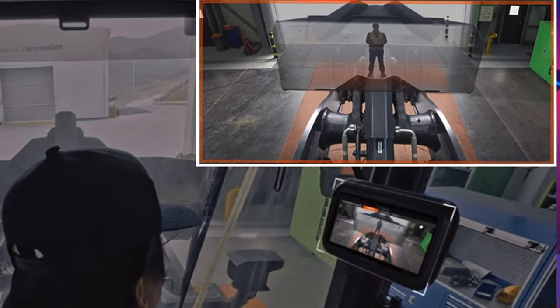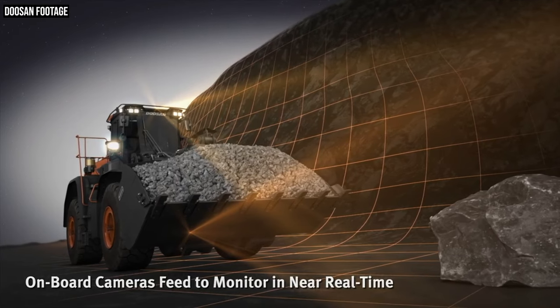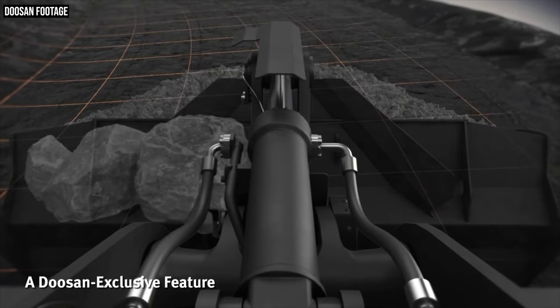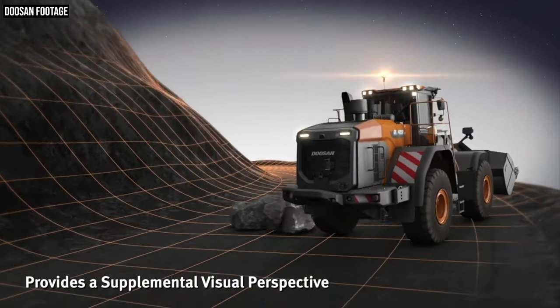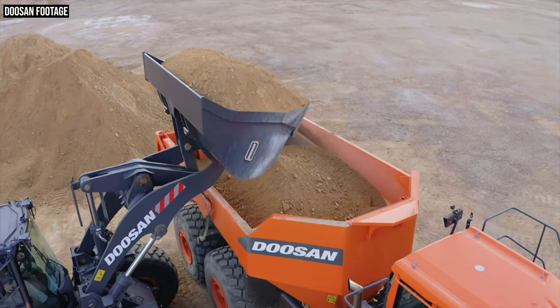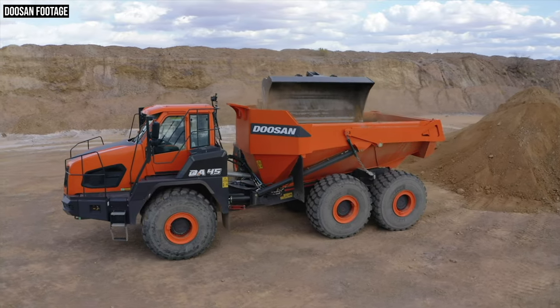Doosan even puts the outline of the bucket in the actual in-cab display, so the bucket appears transparent. You can see the safety potential this system has in avoiding objects or obstacles that are low on the ground or otherwise out of your field of view. But obviously, the most practical use for this technology is really for operators as they dig into a pile or approach a truck to load it. Having this technology there at a glance to speed along that process is probably going to be a big deal for many operators — especially those who are just learning the machine.